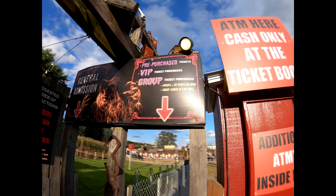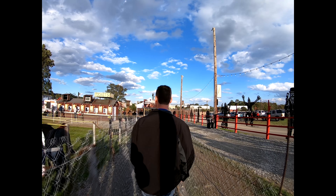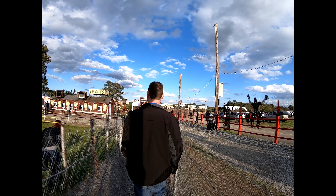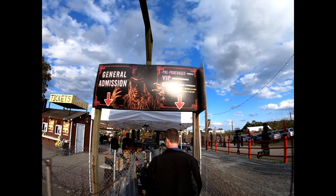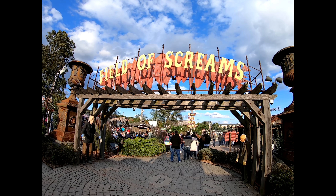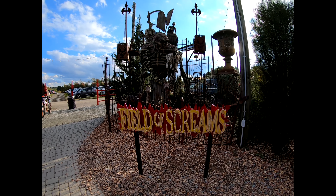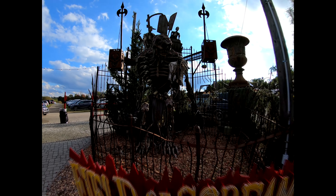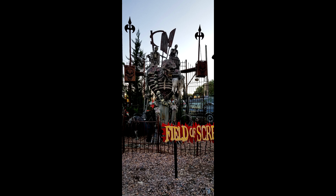There are four main attractions at Field of Screams and you can buy a scream pass that includes all four for $35. If you upgrade to VIP you get to skip the line, and I do recommend buying one — the lines get very long once it gets dark. I also recommend arriving early so you can get a decent parking space and get in easily, as the road is very narrow. You can only pay cash on-site, so if you want to use a credit card, pay online.